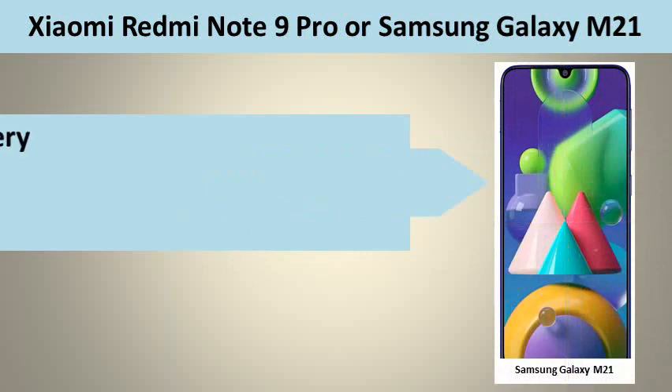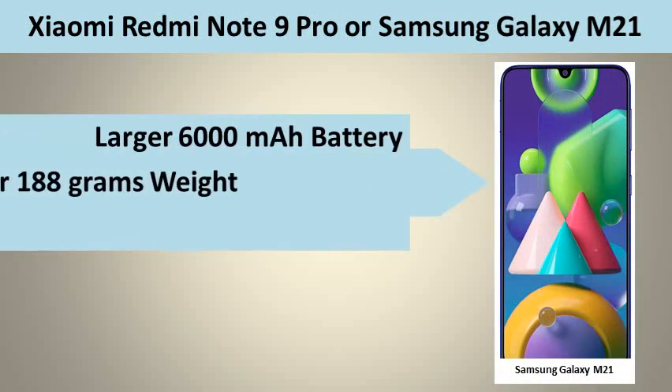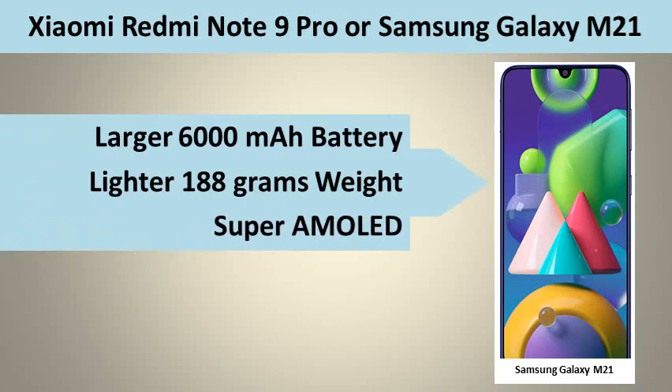At the same time, Samsung Galaxy M21 has got the following advantages: Larger 6000 mAh Battery, Lighter 188g Weight, and Super AMOLED display.